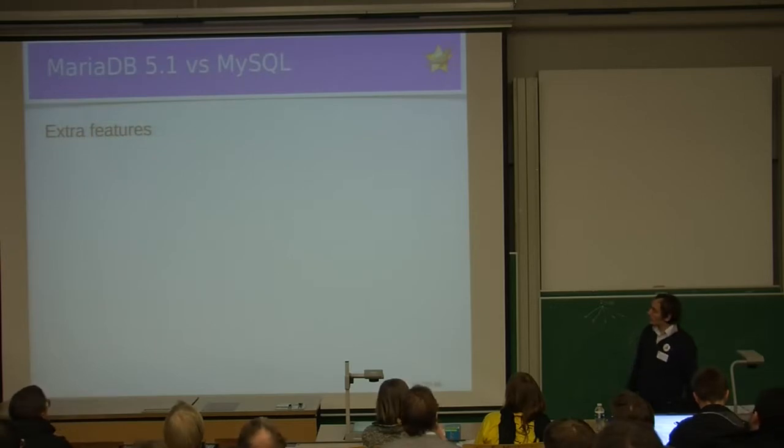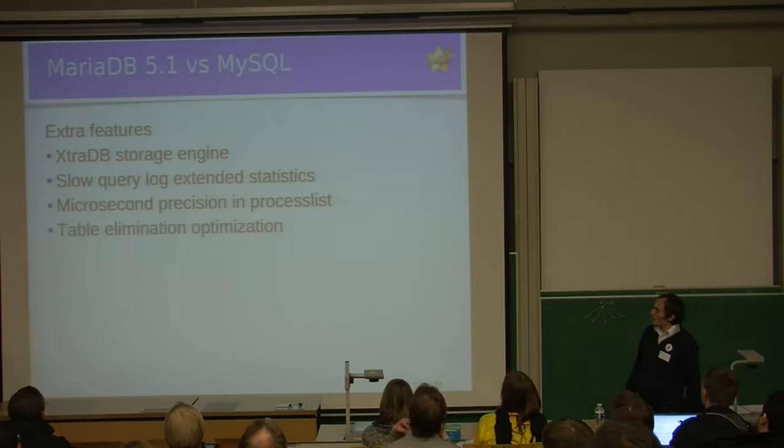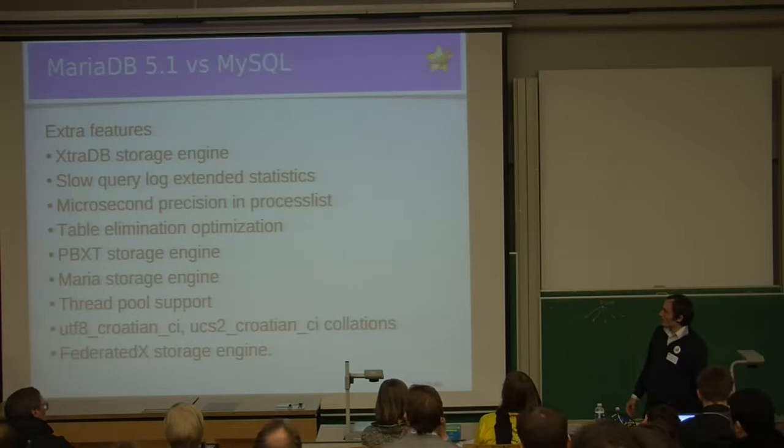The extra features we have in MariaDB 5.1, in approximate order of relative importance, are: the XtraDB storage engine, extended statistics in the slow query log, microsecond precision shown in the process list, table elimination optimization, the PBXT storage engine, the Maria storage engine, thread pool support, support for creation collations, and finally FederatedX storage engine.